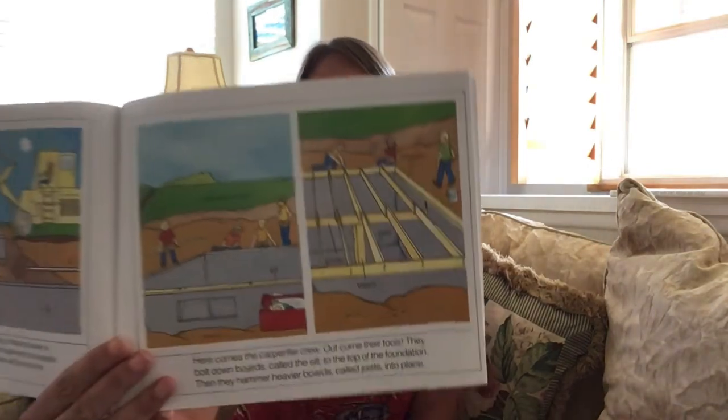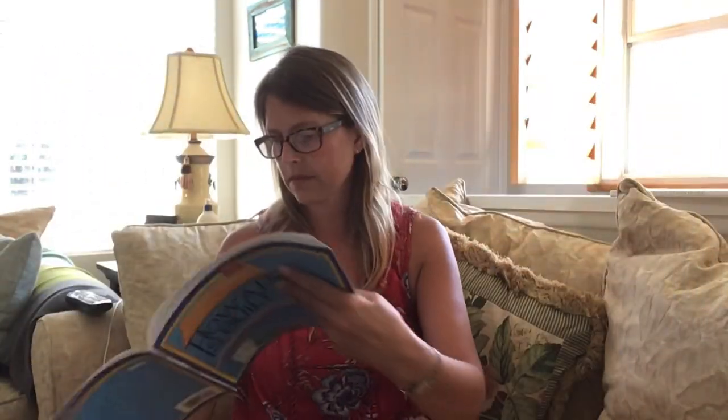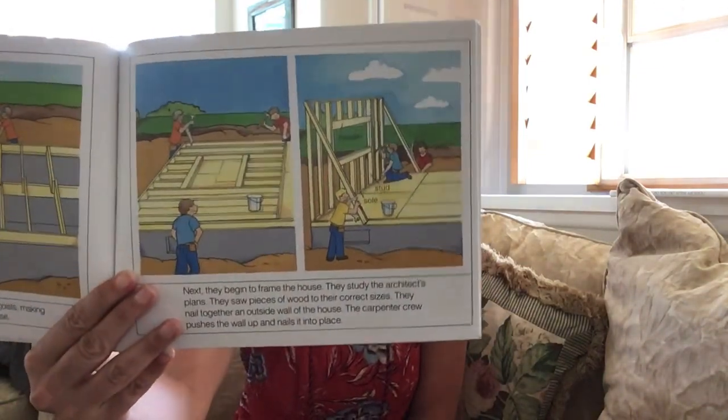Here comes the carpenter crew. Out come their tools. They bolt down the boards called the sill to the top of the foundation. Then they hammer heavier boards called joists into place. When the carpenters nail sheets of plywood to the joists, it makes what is called a deck — the floor of the house. Next, they begin to frame the house. They study the architect's plans, saw pieces of wood to correct sizes, and nail together an outside wall of the house. The carpenter crew pushes the wall up and nails it into place.